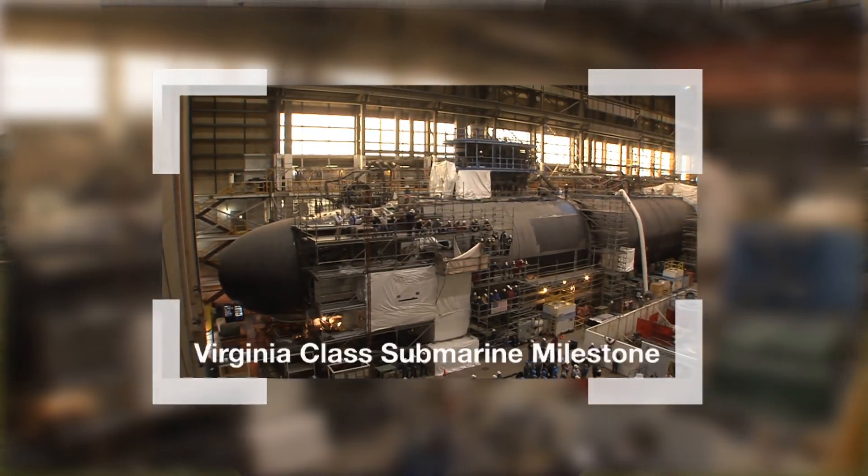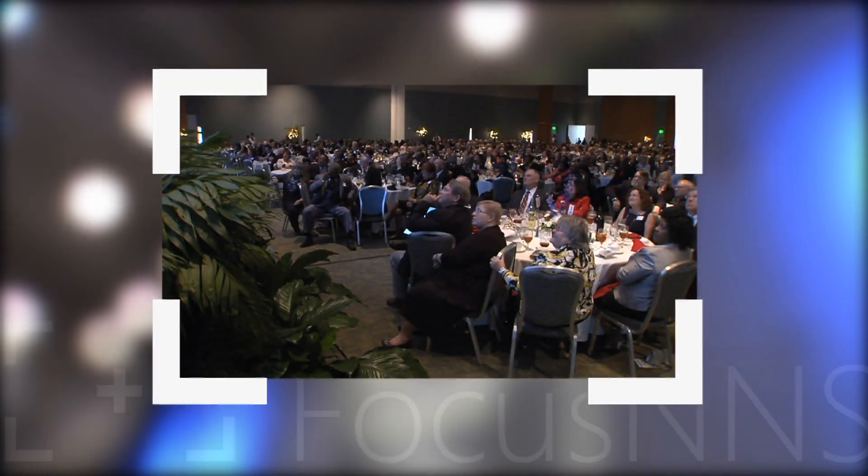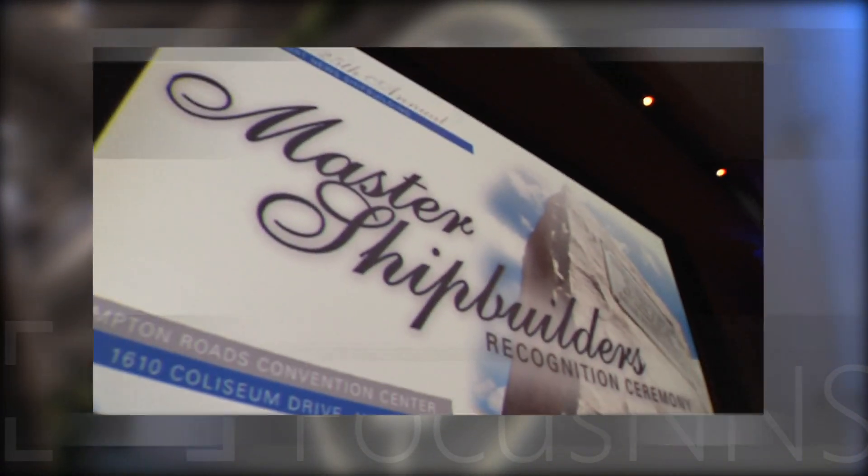Plus, another milestone for the Virginia-class submarine program. And more than 36,000 combined years of service for our latest Master Shipbuilders. But first on deck, Huntington Ingalls Industries is front and center at the Sea Air Space Navy League Show. Aaron Pritchett with our communications division takes us there.